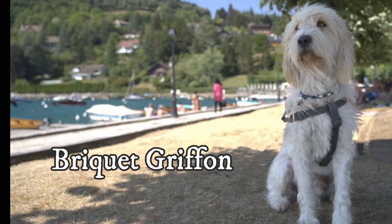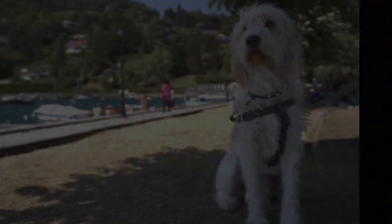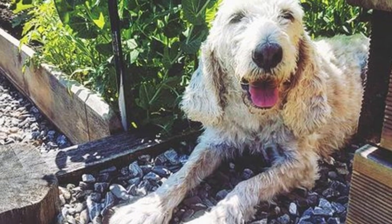The Briquet Griffon Vendéen is a wiry-coated dog with outstanding hunting skills and an outgoing, lively and curious personality.